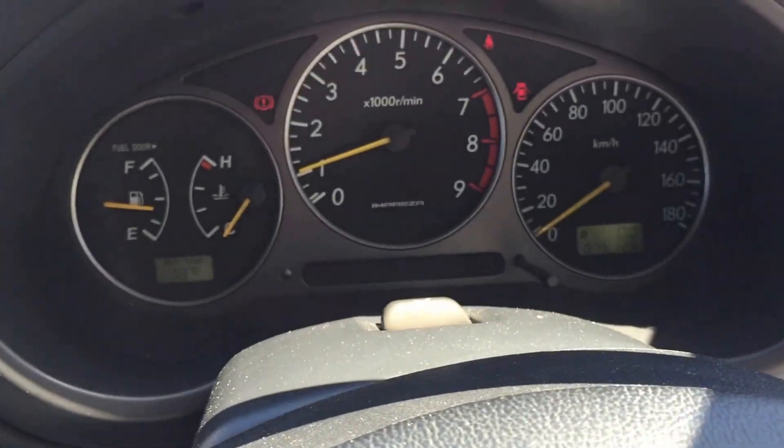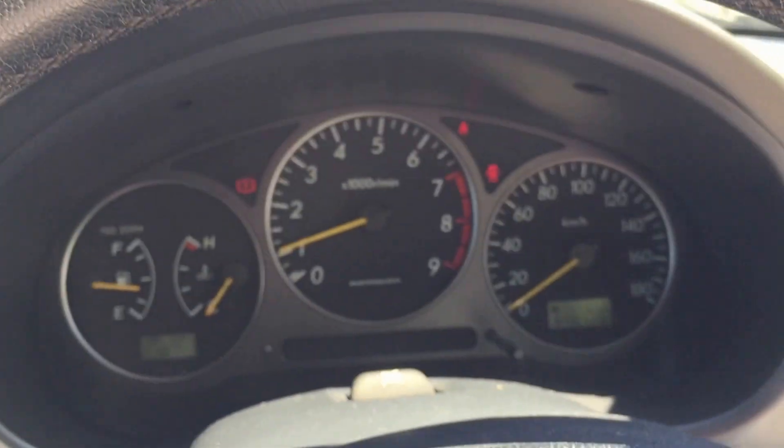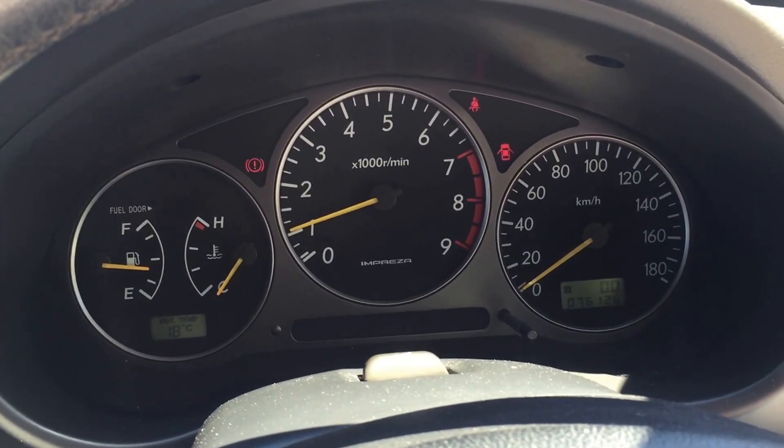This one has a turbo timer down there with a 30-second reset. It's very helpful to protect your turbocharger. I'm pretty much sure the previous owner has been babying this vehicle very much.